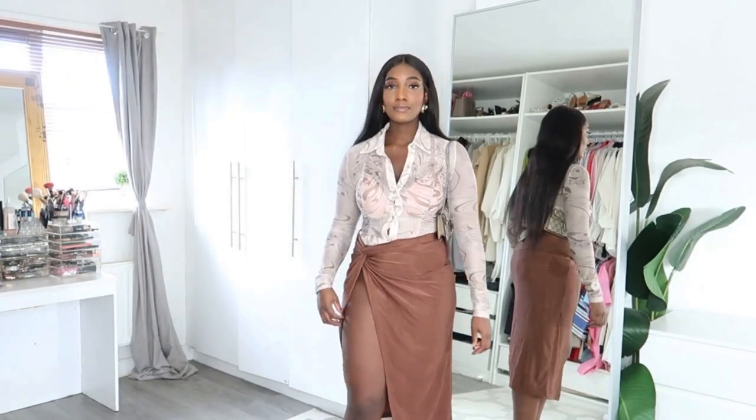The top is called the Marble Print Ruched Asymmetrical Hem Mesh Blouse, and I got that in a medium — a pretty good fit. The skirt is called the Twist Front Split Thigh Skirt, and I got it in a small. I don't think sizing up would have helped; it just doesn't have a lot of material. For the price it's fine, and it pairs really well together, but the blouse is probably the standout of the entire haul for me.